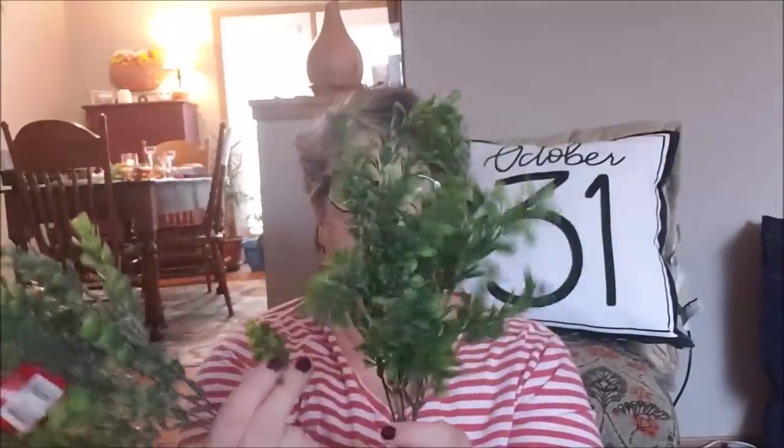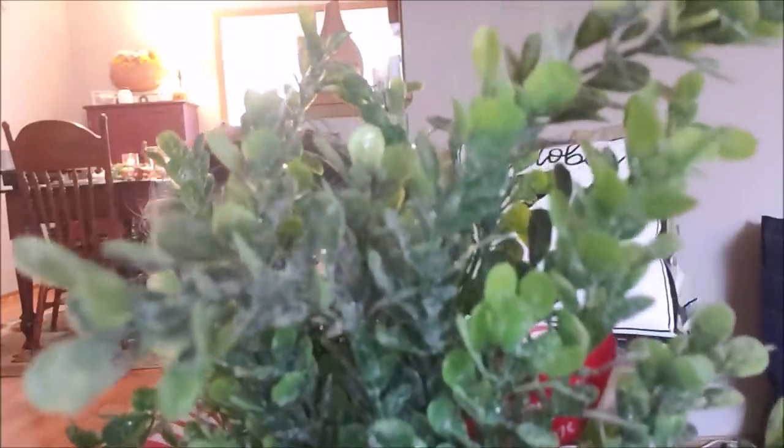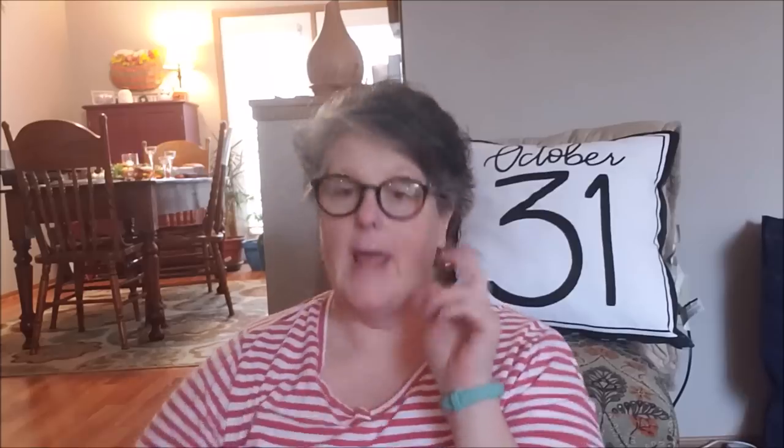I also grabbed two flocked boxwood sprigs — green glitter boxwood. I'm super sad I only found two; they were 98 cents each. But look how full they are. Sometimes you've got to get out of Dollar Tree and look for your greenery because other stores have similar priced items. These will definitely go somewhere — I just love boxwood, especially this one with a little glitter to it.